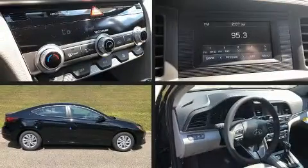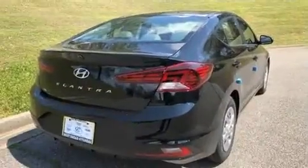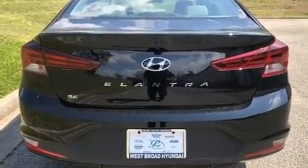Treat yourself to a test drive in the 2020 Hyundai Elantra. This four-door, five-passenger sedan offers the features and options for which you've been searching. It features a front-wheel drive platform, an automatic transmission, and a two-liter four-cylinder engine.